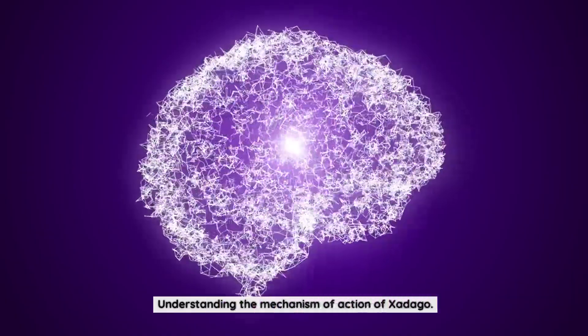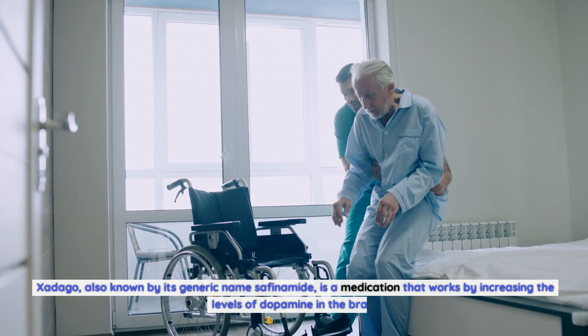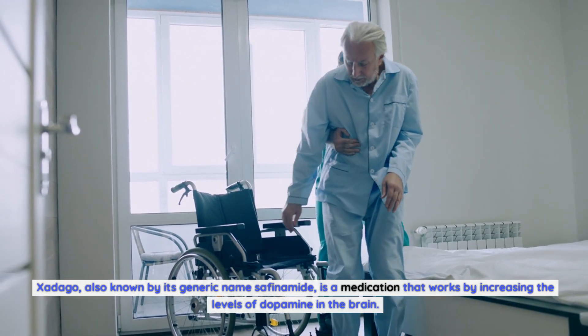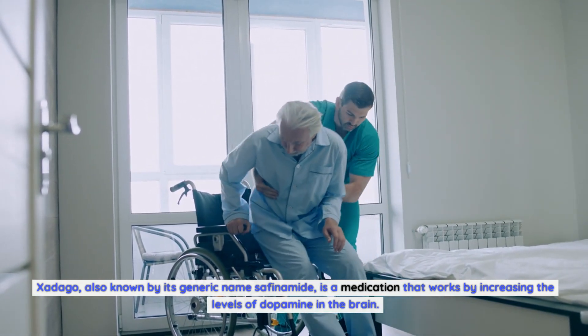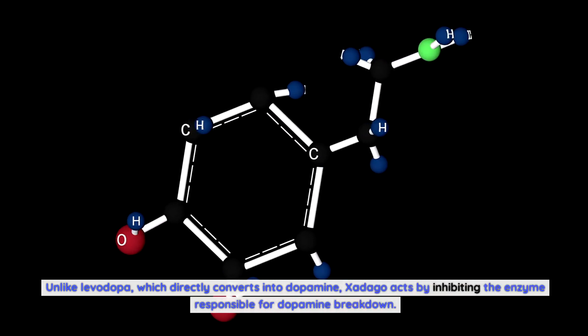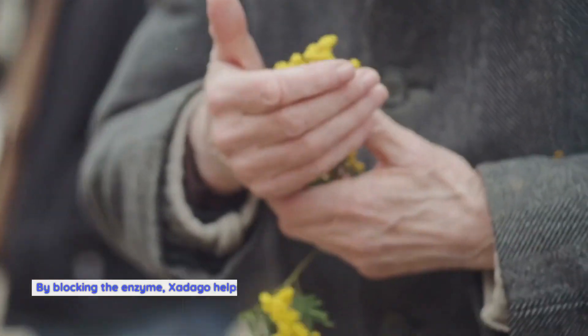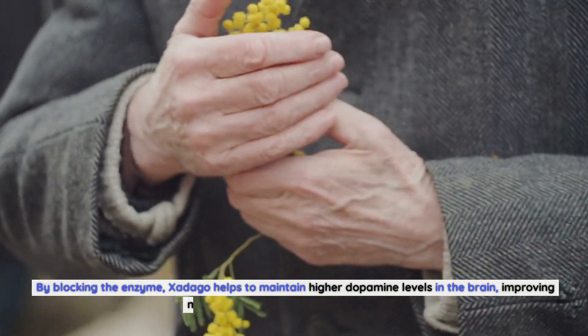Zadigo, also known by its generic name saphenomide, is a medication that works by increasing the levels of dopamine in the brain. Unlike levodopa, which directly converts into dopamine, Zadigo acts by inhibiting the enzyme responsible for dopamine breakdown. By blocking the enzyme, Zadigo helps to maintain higher dopamine levels in the brain, improving motor symptoms in Parkinson's patients.